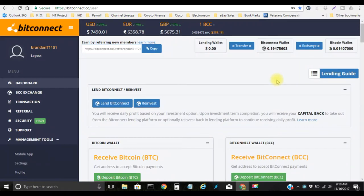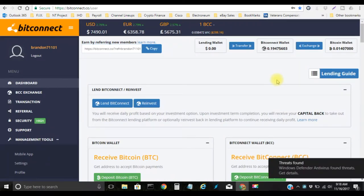Yo yo yo, what's going on, this is your boy Bitcoin Brian here and we're going to bring you guys a BitConnect video.